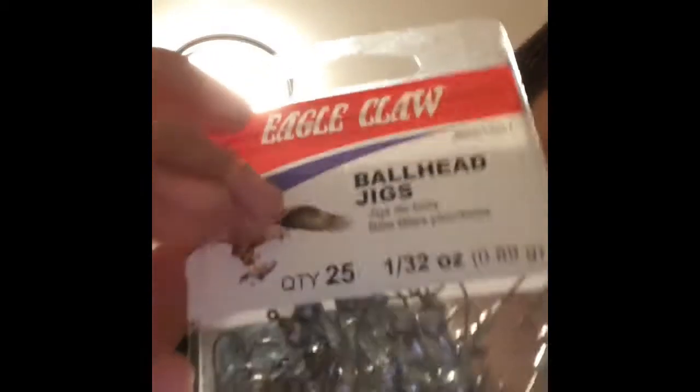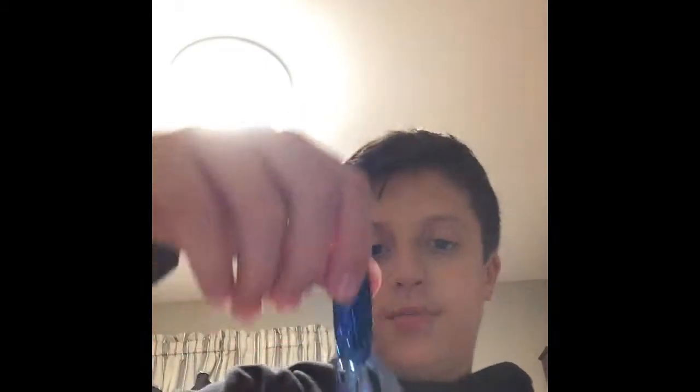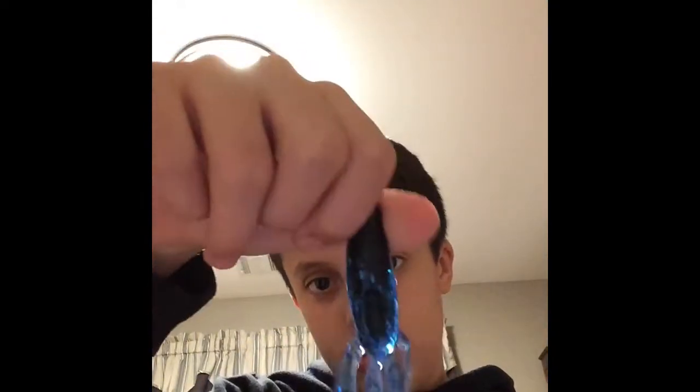We got these super tiny one thirty-second ounce, 25-count jig heads. And then second to last, we got these Havoc 3-inch Pit Boss Junior, Skeet Reeds design, blue — black and blue jig trailer. It's like a little centipede. I got it super small because my jig's pretty small.